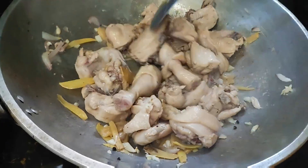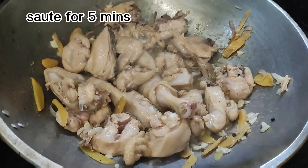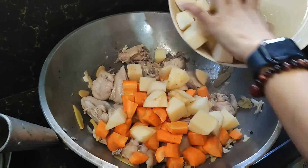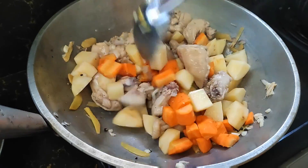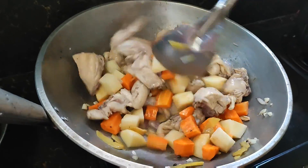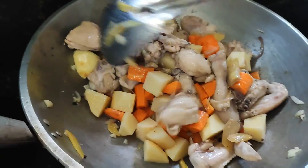So about 5 to 10 minutes of doing this — once you see the color looks okay, then you add the carrots and the potatoes so they cook through too. So that's a lot, right? That's about one kilo — a whole chicken, one kilo. Two potatoes and two carrots.